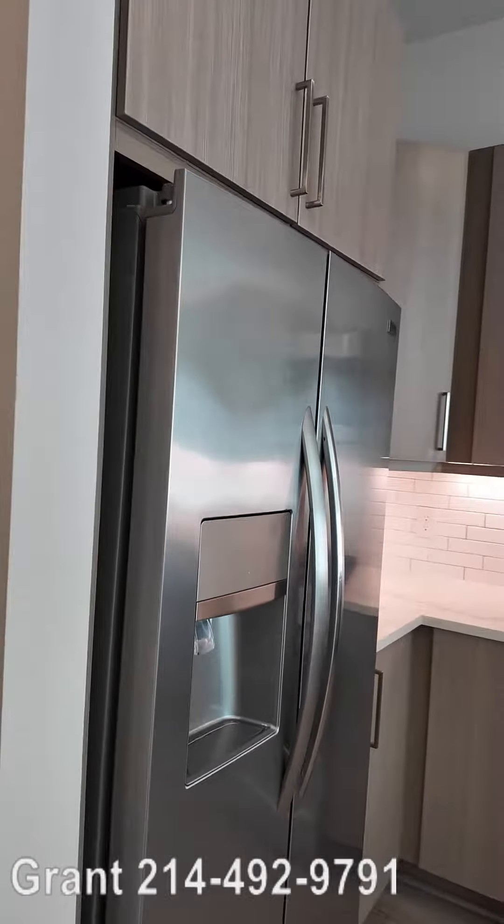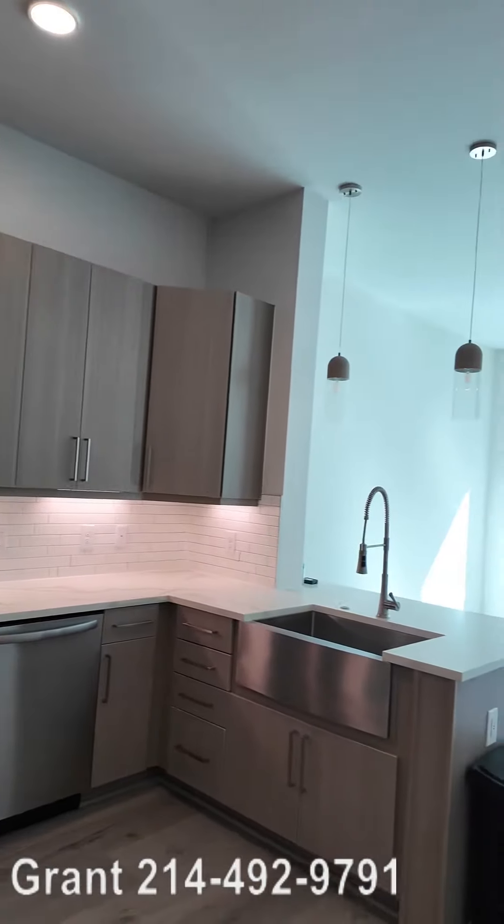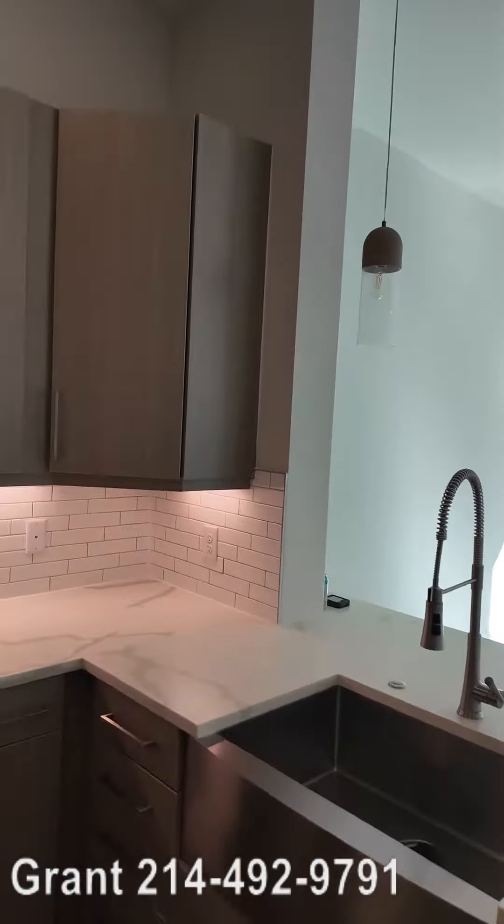Howdy everyone, this is Grant Bynum with Uptown 101. We're at the Alexan Memorial looking at their one bedroom — this is an A5. Look at how cute this is. This is adorable.